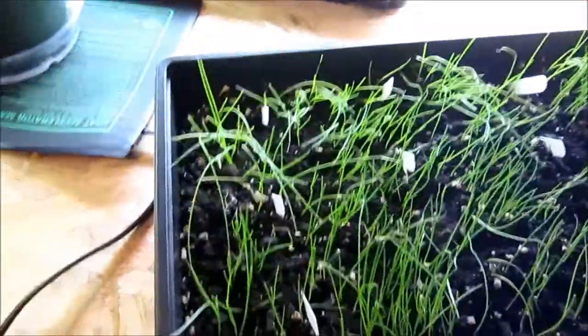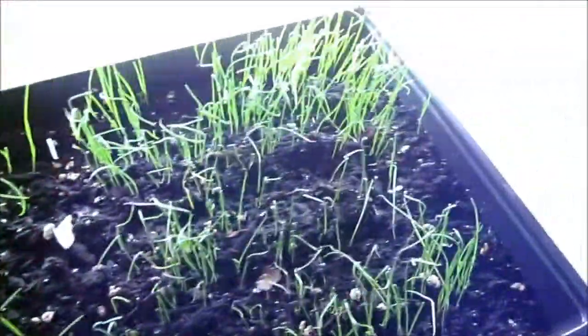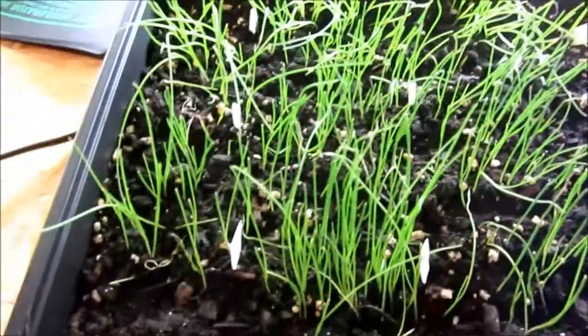And the onions — if you remember my last video, they're doing a lot better. The leeks have come up a lot, and the onions, after cutting them back, have really flushed out nicely. That's pretty much the update. If you have any questions, let me know. Thanks for watching.